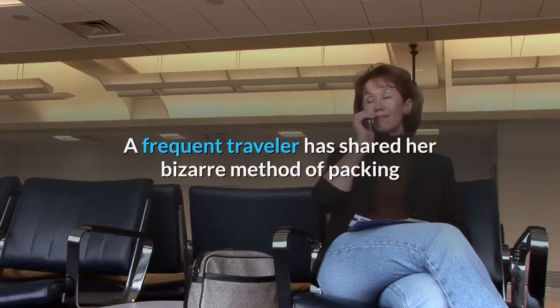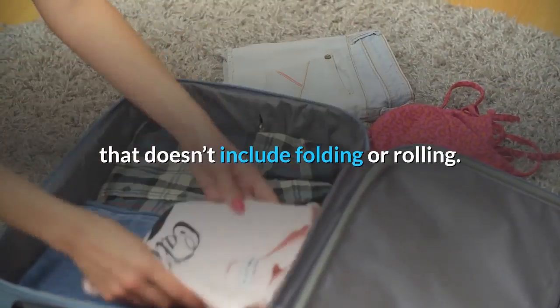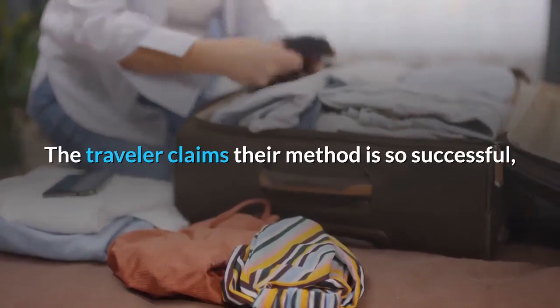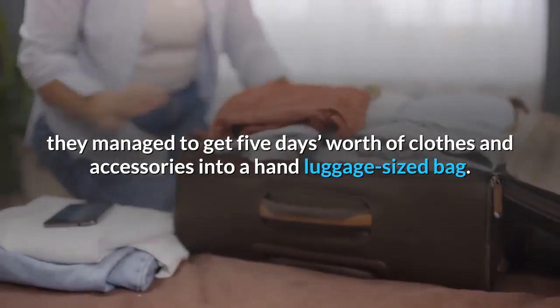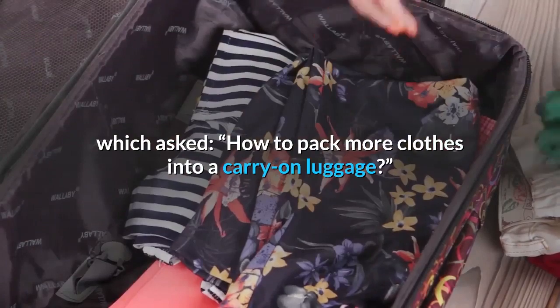A frequent traveler has shared her bizarre method of packing that doesn't include folding or rolling. The traveler claims their method is so successful they managed to get five days worth of clothes and accessories into a hand luggage-sized bag. They shared their unique technique on a Reddit forum which asked how to pack more clothes into a carry-on luggage.